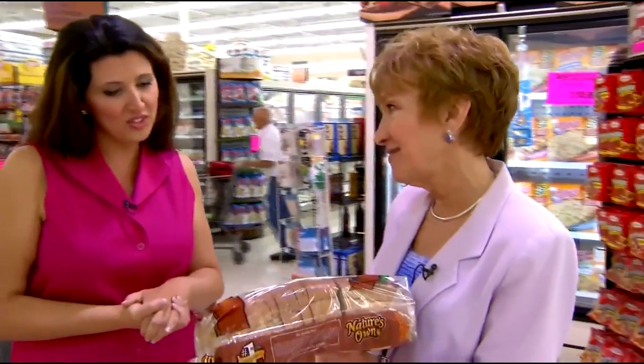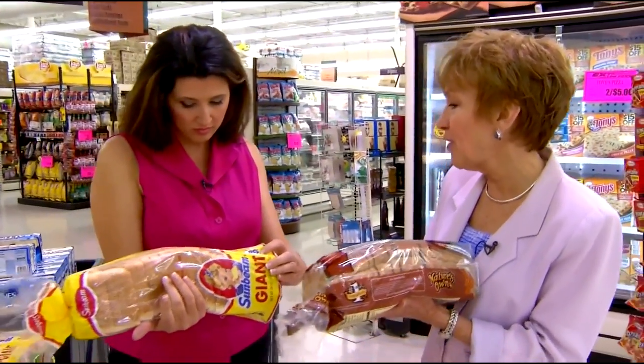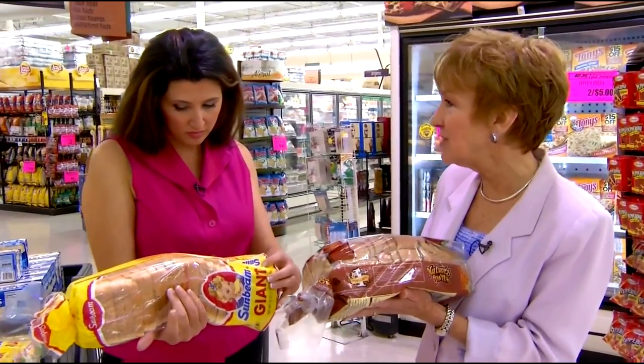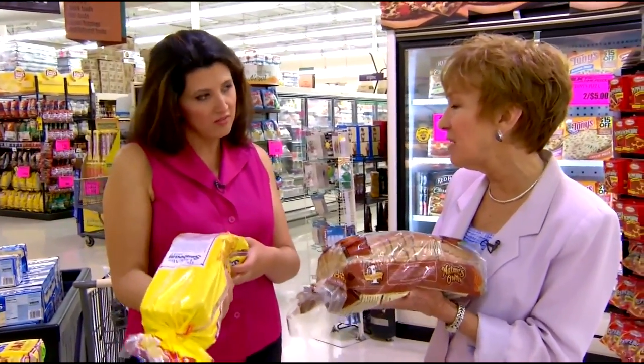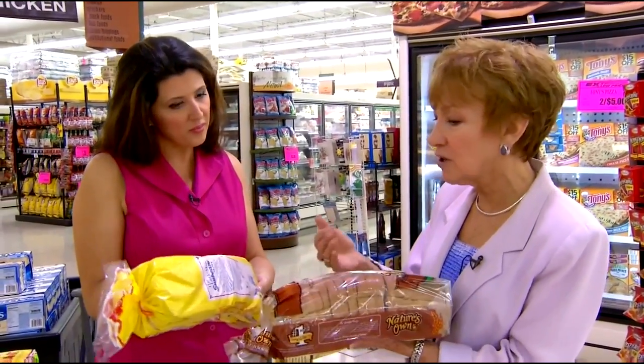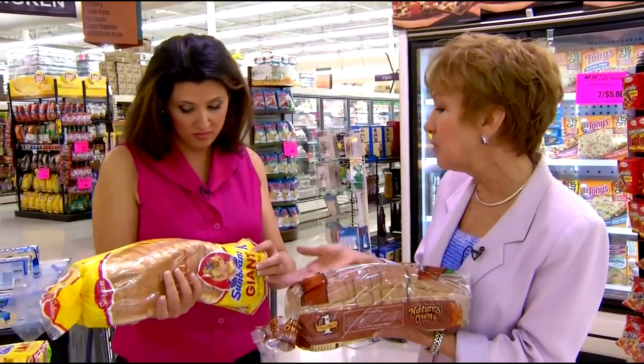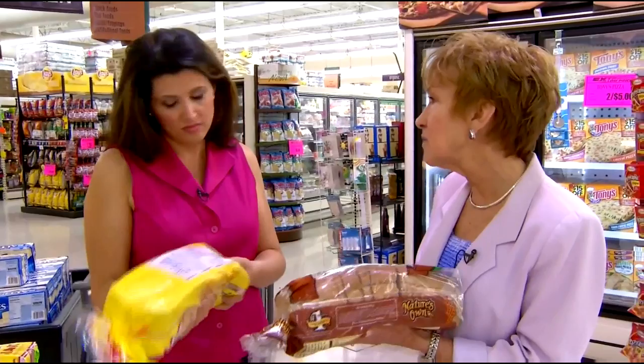Probably the worst carbohydrates for Americans are sugars. White bread in moderation would be okay. We've gone from eating five pounds of sugar per person per year in the early 1900s to 159 pounds of sugar per person today — that's our biggest problem as far as calories are concerned. Two pieces of whole grain bread are going to have the same calories and carbohydrates as two pieces of white bread.